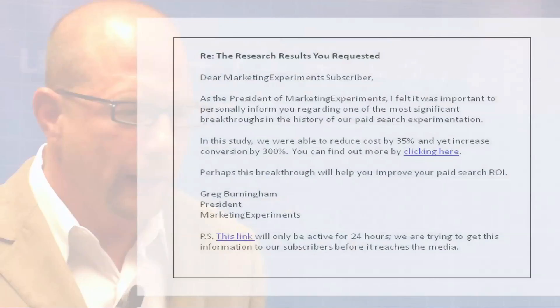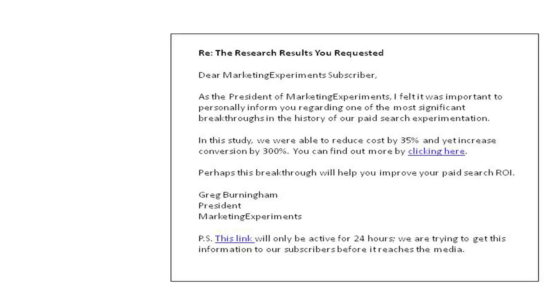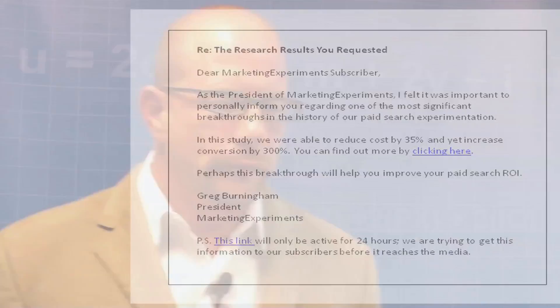In email there is a classic decision pattern that you need to match in order to synchronize with the thoughts. Let's look at a very helpful diagram. In this simple email there is a strategy, and that strategy is designed to match the decision pattern of the recipient.